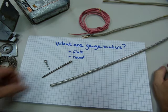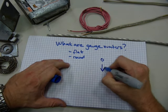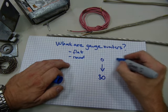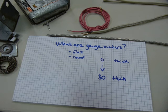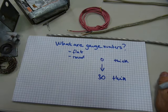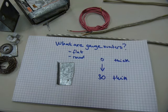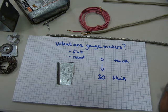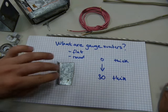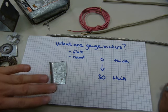These gauge numbers go from 0 to 30, where 0 is the thickest and 30 is the thinnest. The reason for it is because sheet metal products are made like rolling out pastry dough — you start with a thick lump and make it thinner and thinner with every pass of the rolling pin. Something like that happens to sheet metal: it starts as a big ingot or billet and passes through pressure rollers, getting thinner each time.